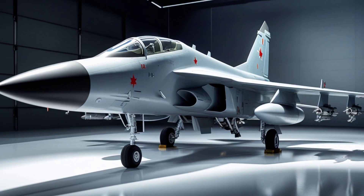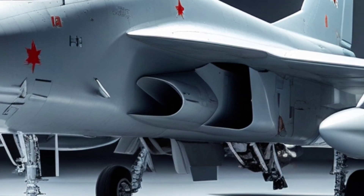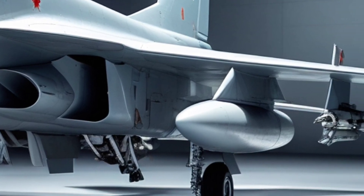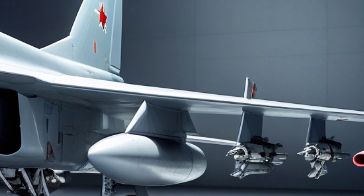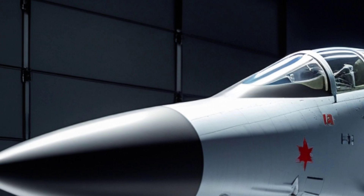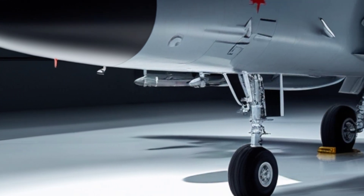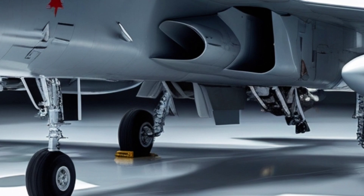The MiG-31 was born during the height of the Cold War. The Soviet Union needed a high-speed interceptor to protect its massive territory from American bombers, cruise missiles, and reconnaissance aircraft. The Foxhound was the answer. It was designed as a successor to the MiG-25 Foxbat, keeping its blistering speed but improving everything else — radar, weapons, range, and reliability.